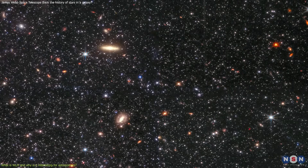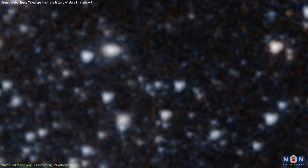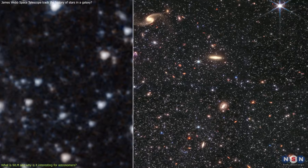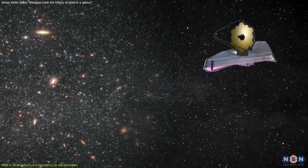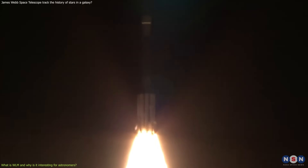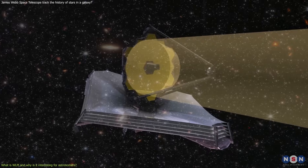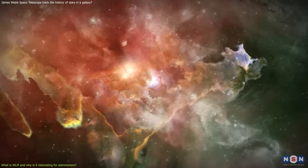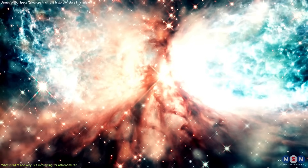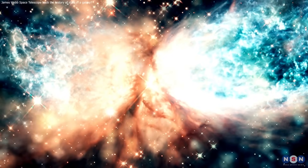This is a new image of Wolf Lundmark Malat captured by the James Webb, and here is a previous image taken by the Spitzer Space Telescope — you can see the difference in resolution and quality. James Webb can see many more stars and details than Spitzer, which was launched in 2003 and retired in 2020. Webb can also see in the infrared spectrum, meaning it can penetrate the dust and gas that obscure visible light, allowing us to see hidden stars and measure their properties more accurately.